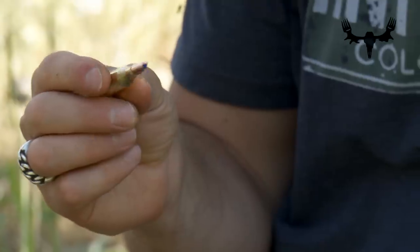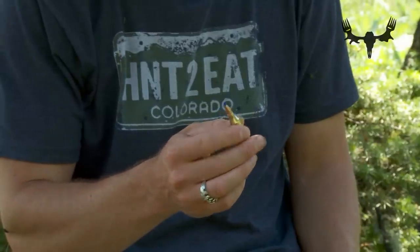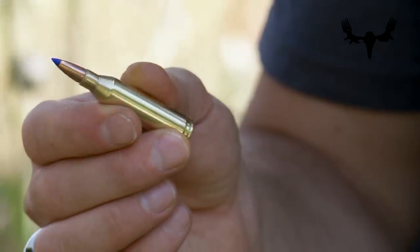Starting off with the .243 Winchester — it's often been thought of as too light of a cartridge for shooting deer and antelope. But now with today's technological advancements in bullets, these small little 24-caliber bullets do a great job killing deer and antelope. You can probably even kill a cow elk with this if you really had great shot placement.